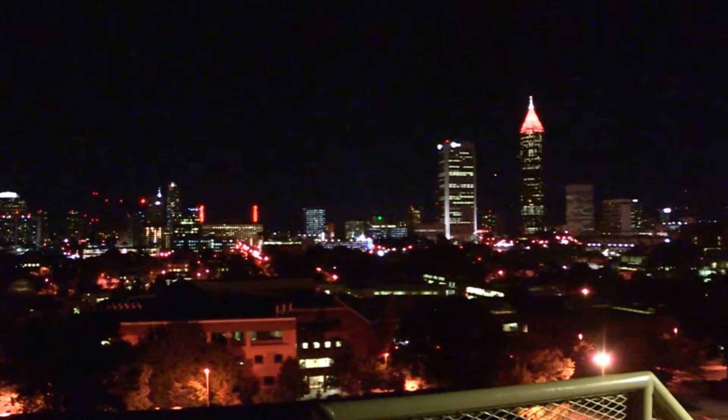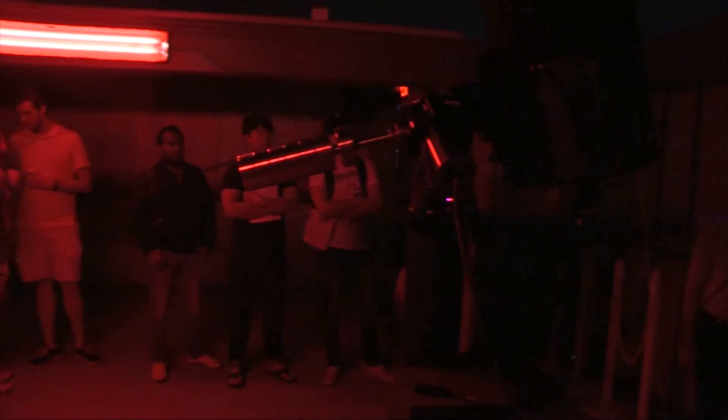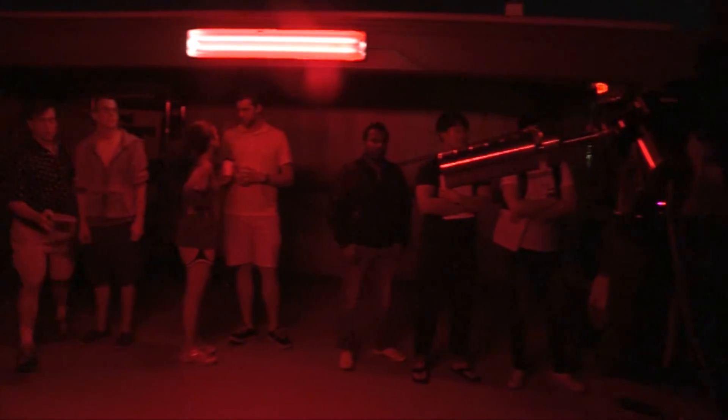One of the best-kept secrets on the Georgia Tech campus is the Observatory, located on top of the Howey Physics Building. The students who came to the observatory were excited to see Saturn, as well as what else lies out in space.